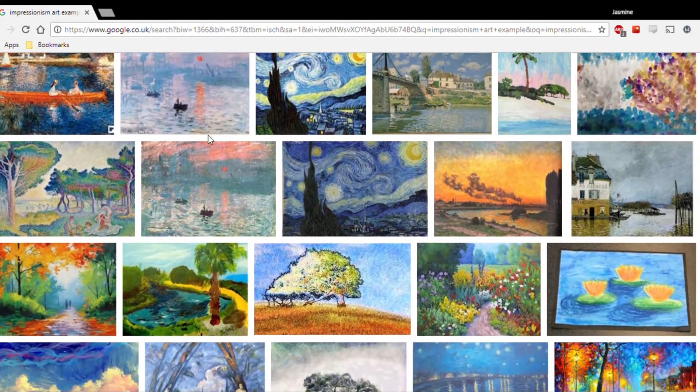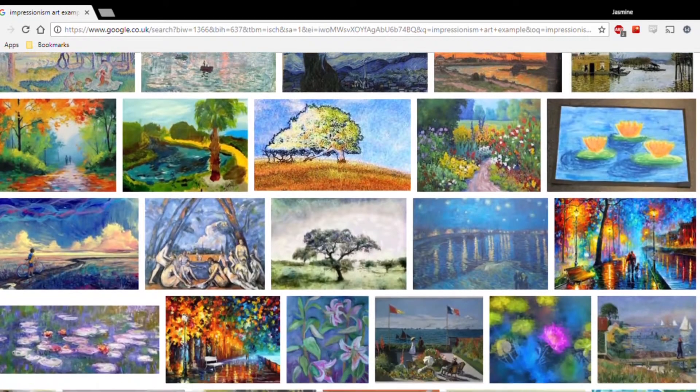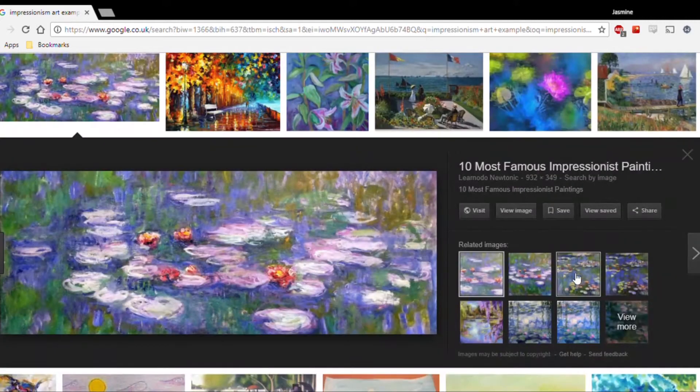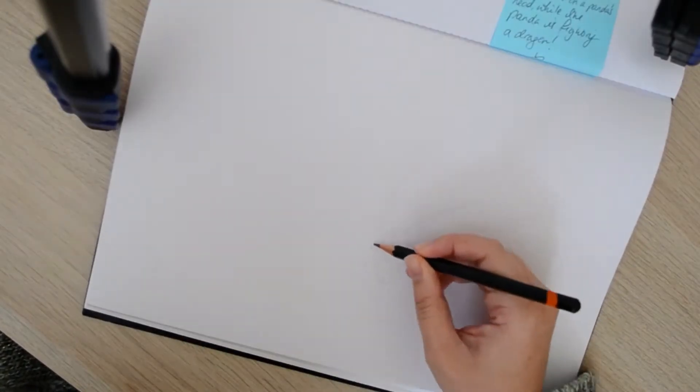I'm also trying out something I mentioned briefly in last week's video, where I'm picking a random art movement from a list I've made and I'm going to depict this request in that style. As you can see, it picked Impressionism — and Impressionism is a bit of a broad term.